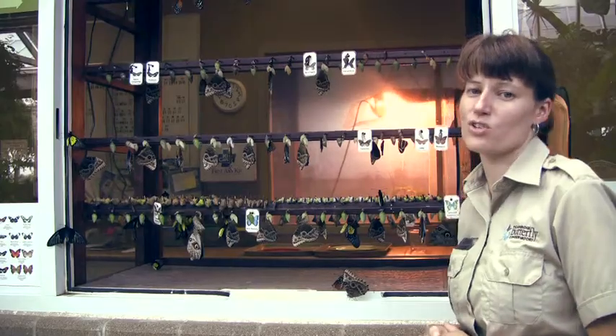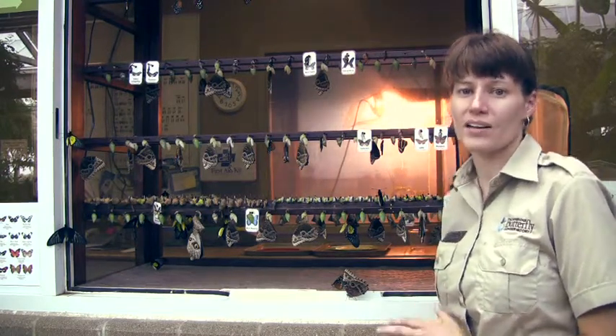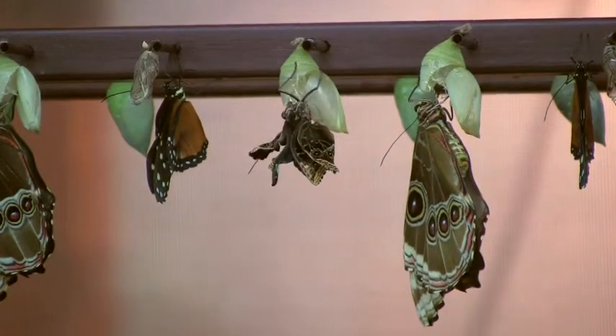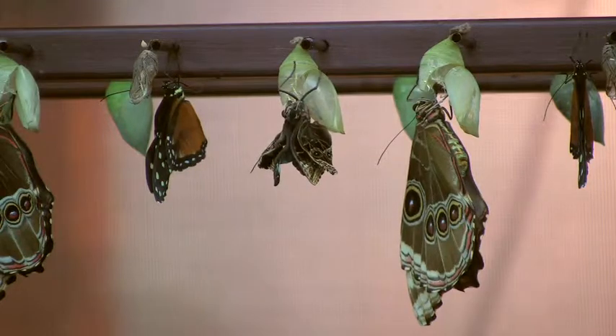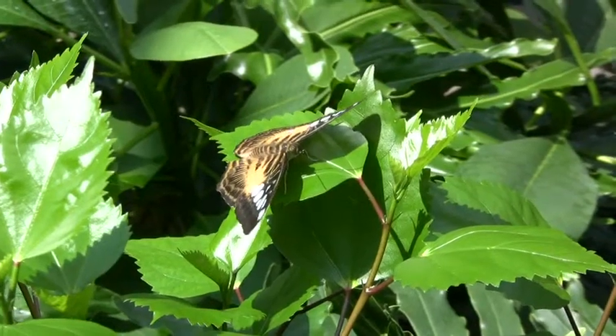I hope you've enjoyed your behind the scenes tour of what happens at the emergence room window at Cambridge Butterfly Conservatory. I encourage you to come and see it for yourself. The best time to see butterflies emerging is first thing in the morning — that's a great time to see them emerging from their chrysalis, drying their wings, getting their proboscis ready, and preparing for their first flight.